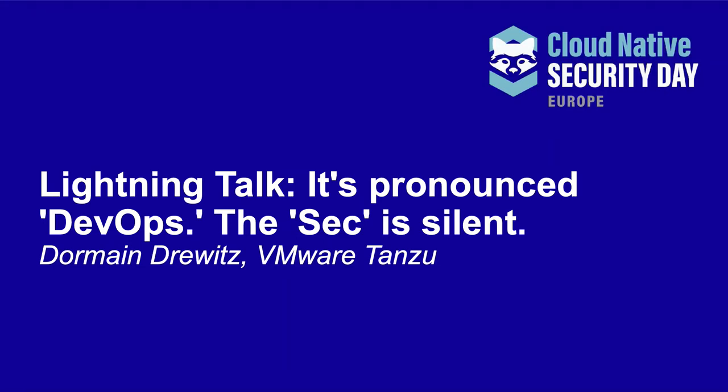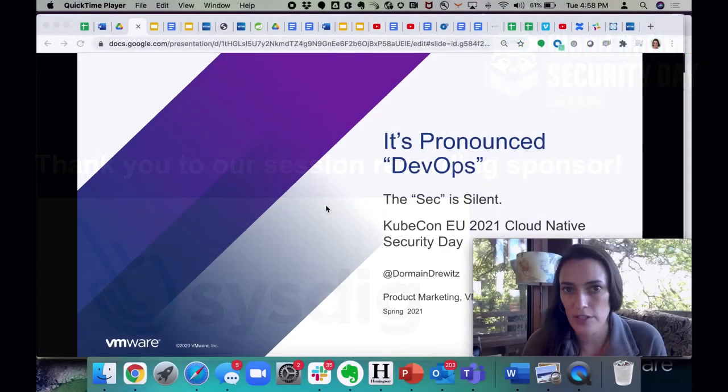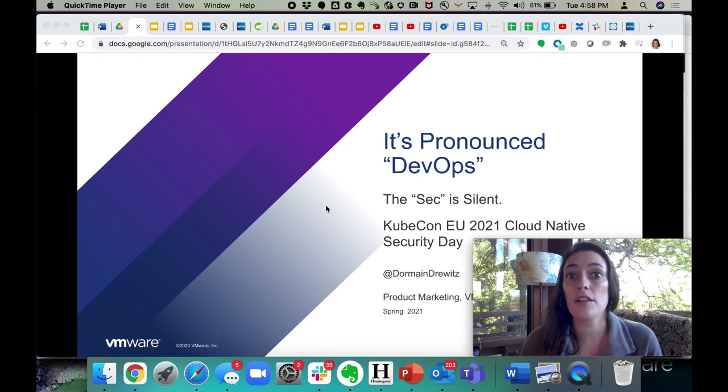I'm going to jump right into it because this is a lightning talk and it's going to go by fast. Today I'm going to talk to you about why, if you're doing DevOps right, you should be solving for security. And that's where a lot of these cloud-native security concepts and technologies come into play in terms of being able to deliver those outcomes.